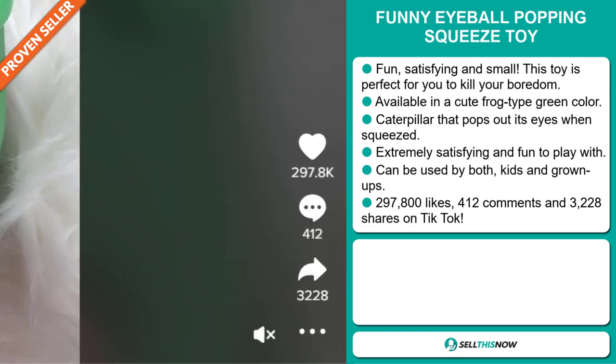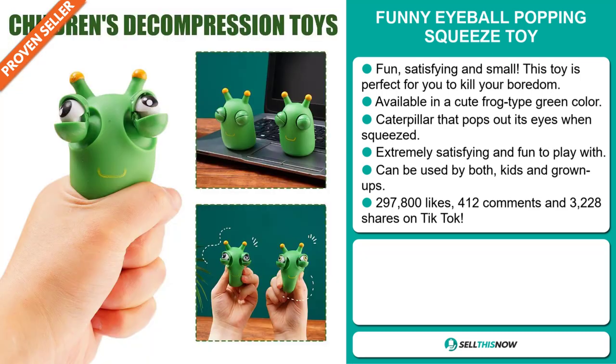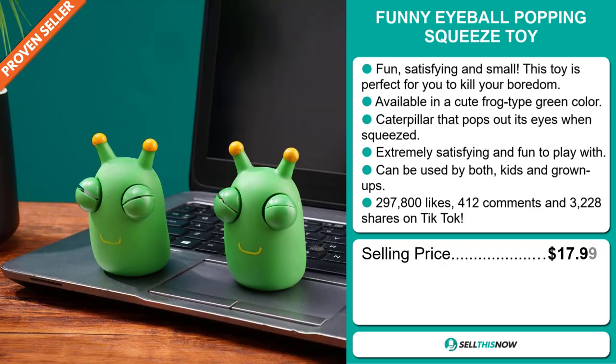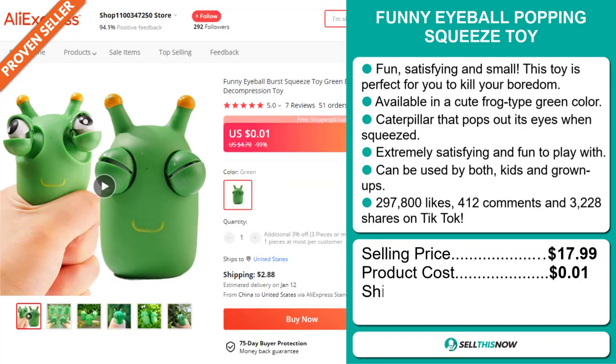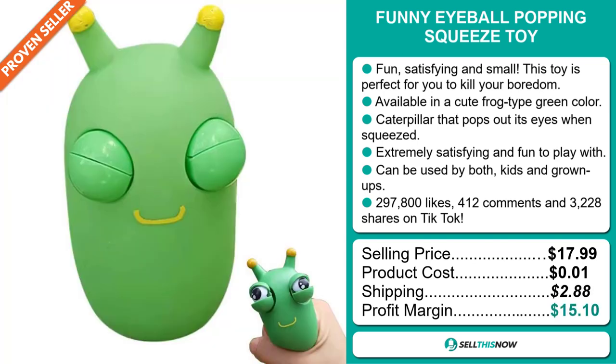The TikTok ad has 297,800 likes, 412 comments, and 3,228 shares. The selling price for the Funny Eyeball Popping Squeeze Toy is just under $18, whereas the product cost is only $0.01. Shipping will set you back $2.88, so you're looking at a good profit margin of $15.10.